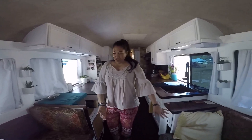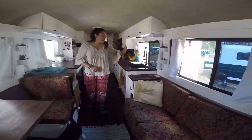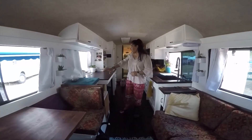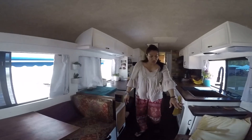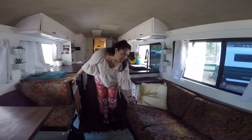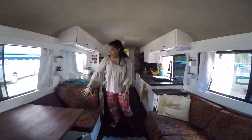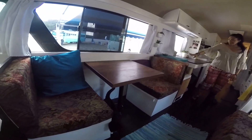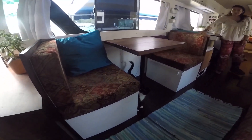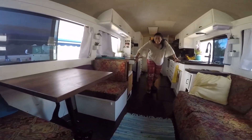Everything that is fabric, I sewed. We painted everything. All this part, Aaron built. So it turns into a full bed. This turns into a twin bed or another couch. The cat has its own little perch — that's Hoku and he's very friendly too.